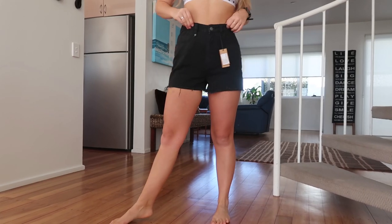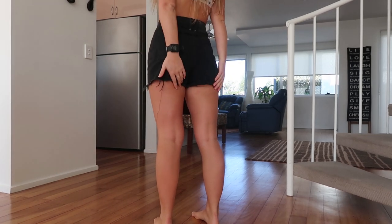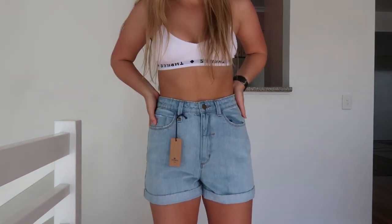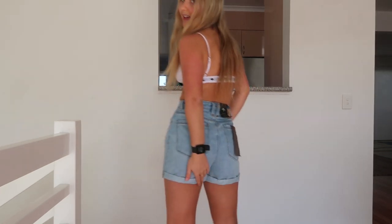I have three pairs of shorts to show you. The first pair is quite flattering on the bum but they're really high-waisted, and being short I'm not sure about that. The second pair is a blue denim pair, also really high-waisted. I like high-waisted shorts but these might be too high — though they're great on the bum, so they'll probably end up being my black shorts.